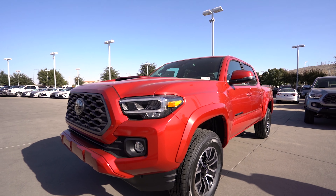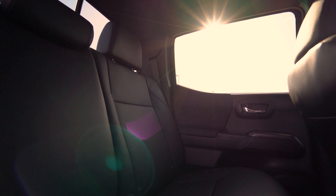You have multiple options on it. You go SR, SR5, you have the TRD Sport, TRD Off-Road, and the Limited.